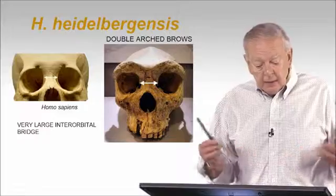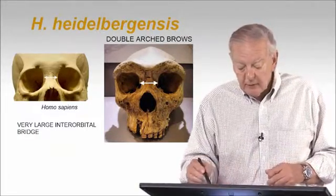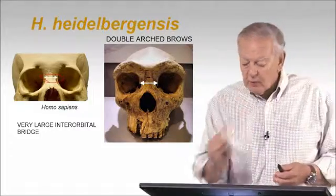And here you see an interesting reconstruction of Rhodesian man. So in Heidelbergensis, we've talked about a number of things. Here's a close-up — sort of a repeat of what I said in the previous slide. But you see the very large inter-orbital distance compared to ours, which is much narrower.